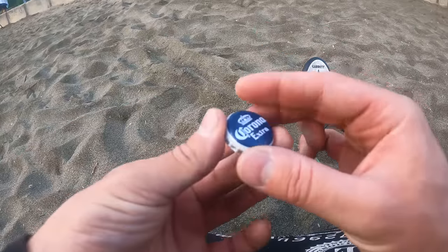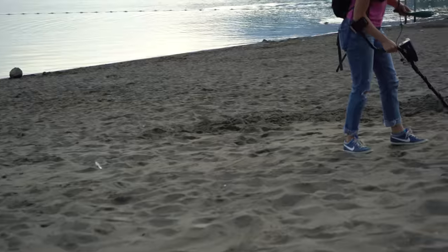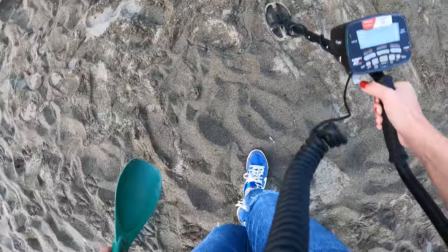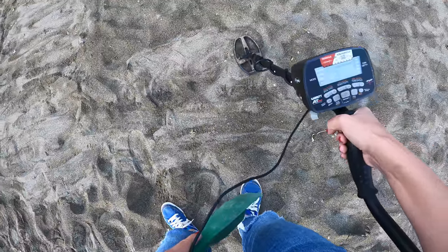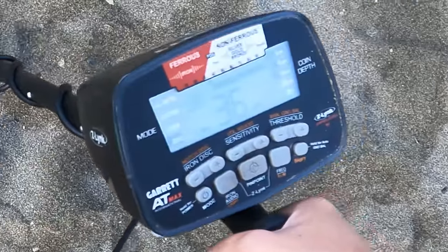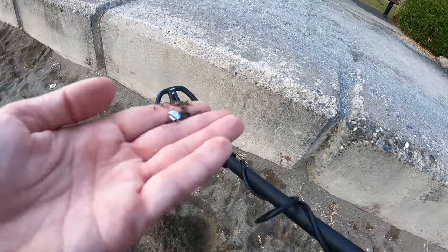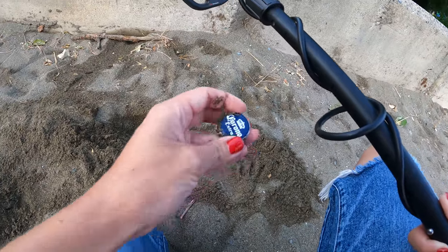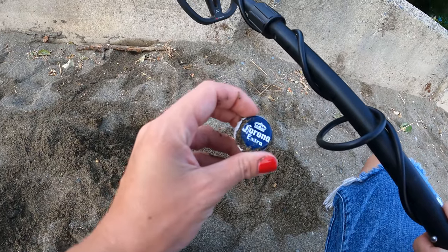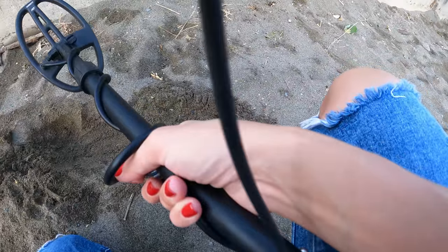Okay, how lucky — a Corona coin! I need to get my head in the game and start finding something and covering this beach properly. I have a smaller target here, reading 36.3. I'm not going to do the same thing with my ring. First big find of the day — a little piece of tin foil. Foiled again. I found Corona. The only thing I've caught so far is Corona.